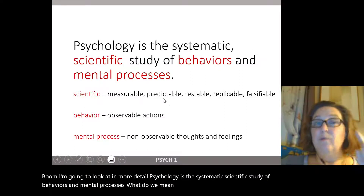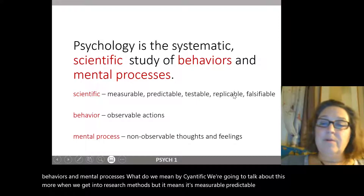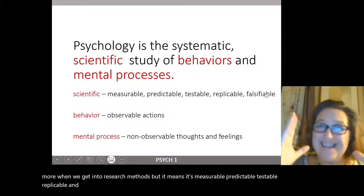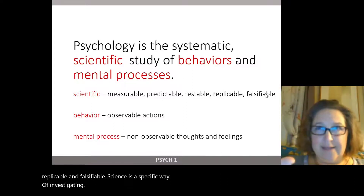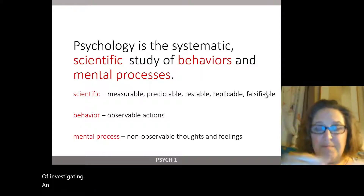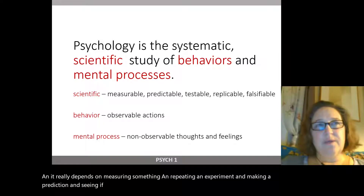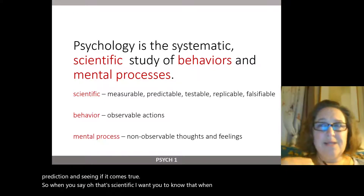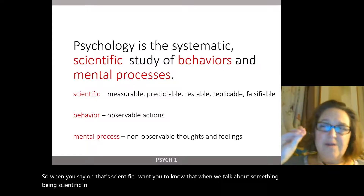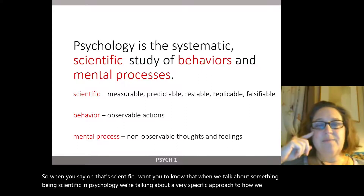What do we mean by scientific? We'll talk more about this when we get into research methods, but it means it's measurable, predictable, testable, replicable, and falsifiable. Science is a specific way of investigating reality — it depends on measuring something, repeating an experiment, making a prediction, and seeing if it comes true. When we talk about something being scientific in psychology, we're talking about a very specific approach to how we gather evidence.